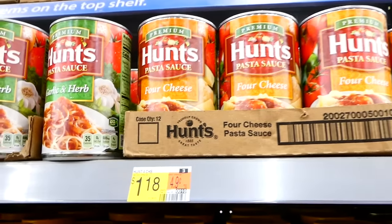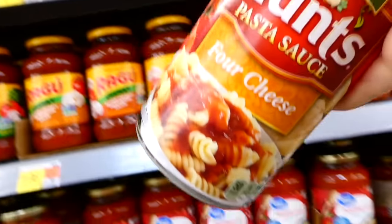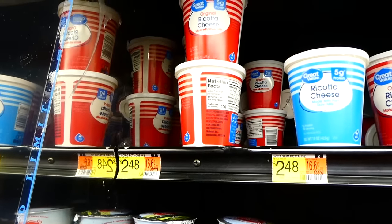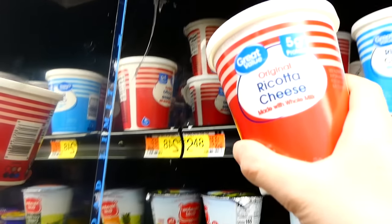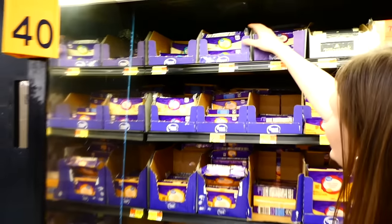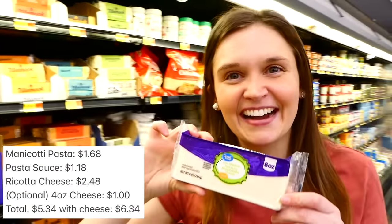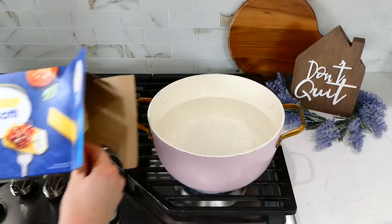Now I'm grabbing this can of pasta sauce — this Hunt's pasta sauce is a lot cheaper than regular jarred pasta sauce at my store. Then I grabbed a container of ricotta cheese; ricotta is super high in calcium so it's actually pretty good for you. Now I'm grabbing a block of mozzarella cheese. Let's head back to my house and get cooking.